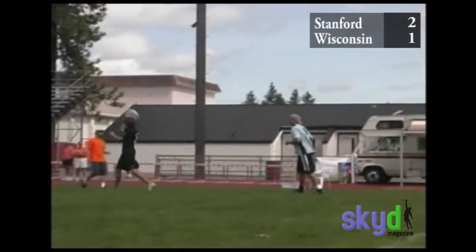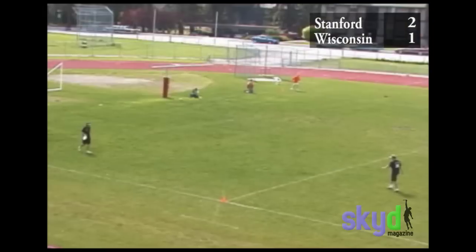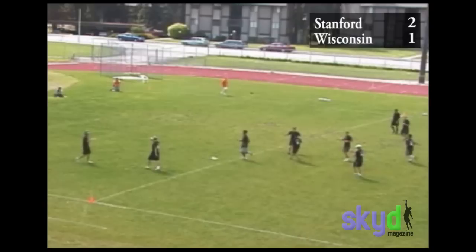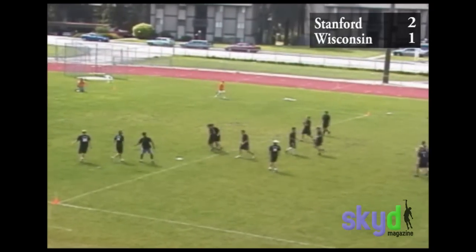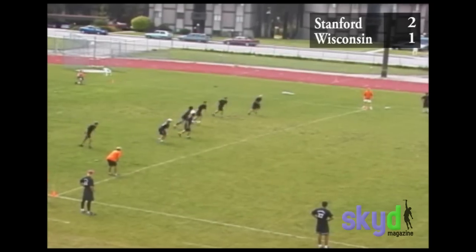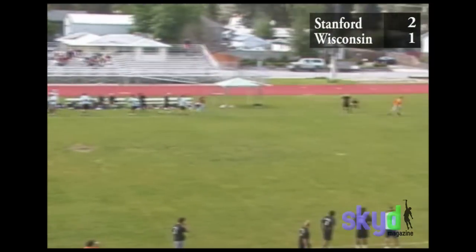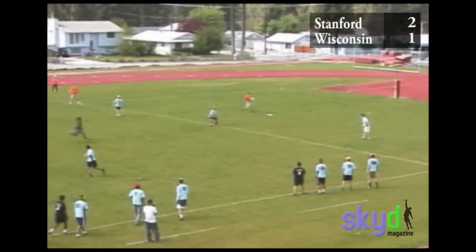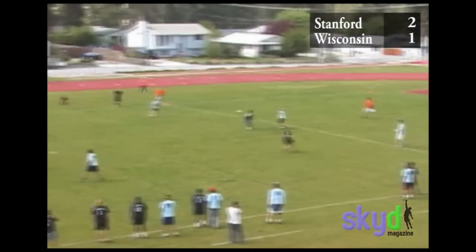DiCarlo didn't have that throw two months ago — he had one, but only outside-in and it would tend to float. He spent hours of practice working on the inside-out flick. A couple months ago he would not have thrown that. But that's what makes our deeps so dangerous — they can all turn around and throw the 30 or 40-yard goal, as opposed to just our handlers being able to huck.